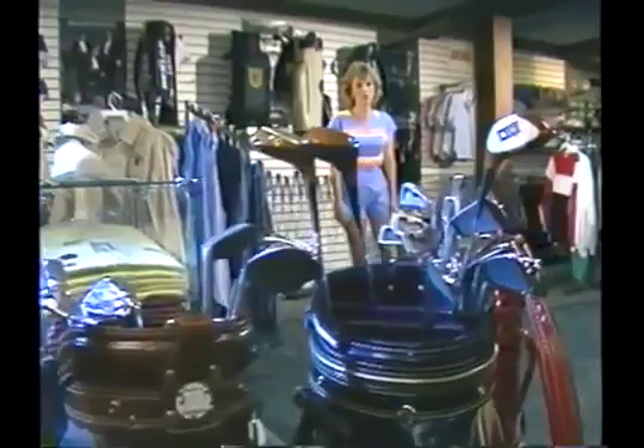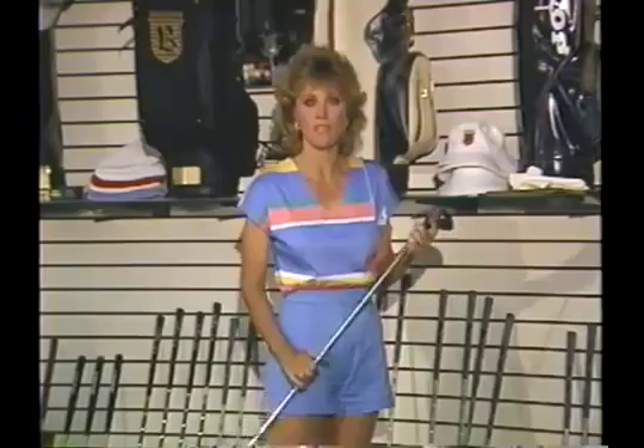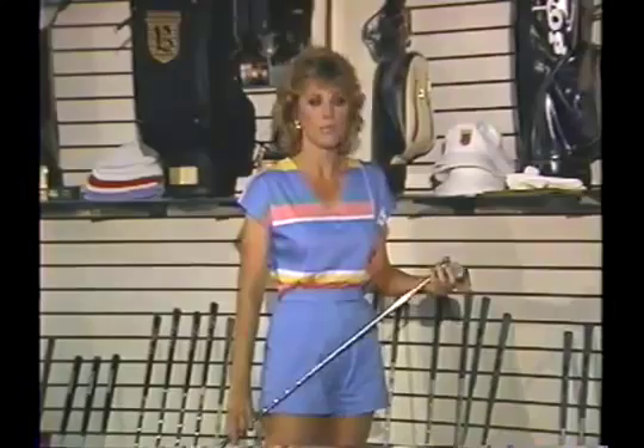Club selection. When having your clubs measured for a true custom fit, be sure you're measured from your fingertips to the ground, not according to your height. For men, swing weights should be around D0, and for women somewhere between C2 and C6. A man six feet tall should have a standard lie loft, and a woman five foot five should have about a two-degree flat and standard loft.